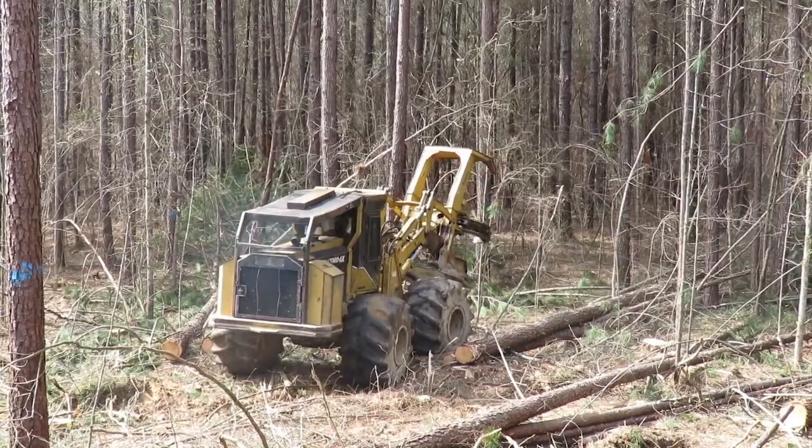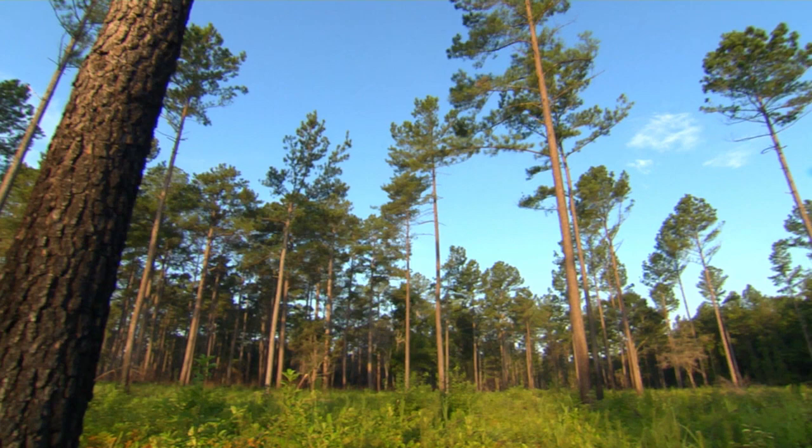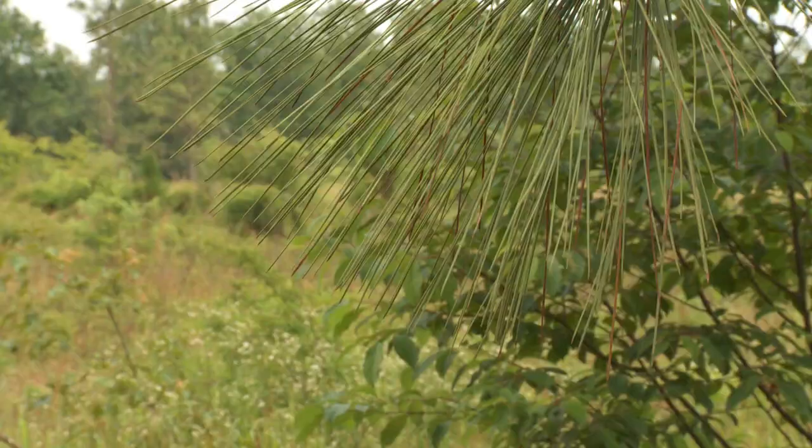Thinning is the first step on a closed canopy stand to open it up and let sunlight into the ground to restore the ground cover for bobwhites and other savanna-dependent species. But all thinning is not created equal — it has to be the right level of thinning, and that varies by tree species and site quality.